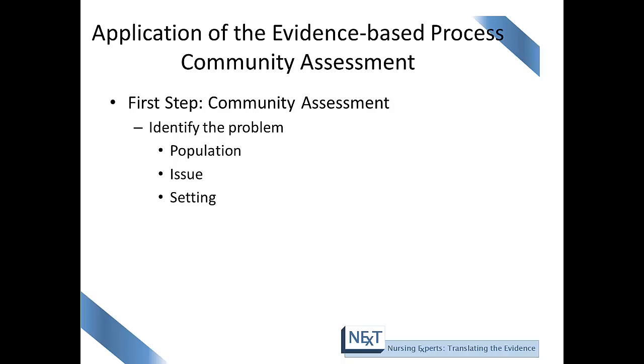Now that we've learned about the seven steps of the evidence-based public health process, let's begin to apply what we have learned. The first step is to identify the problem — identify the main issue, the setting, the population, and the issue.